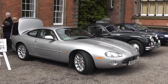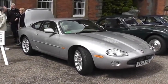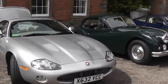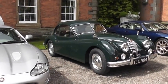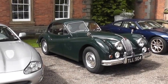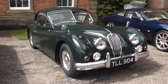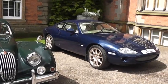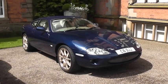Circa 1997 XJR, metallic silver, North Wales registered — Caernarfonshire. Authentic London registration, early to mid-1950s XK150 Jaguar Sport, hard top, British racing green — a racing driver's car. Private plate, royal blue XKR, hard top — very nice.